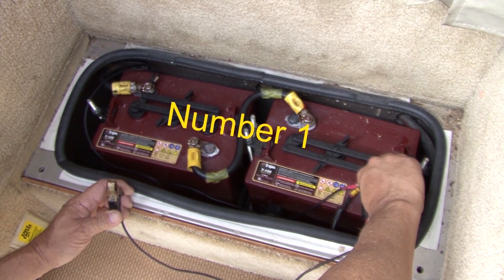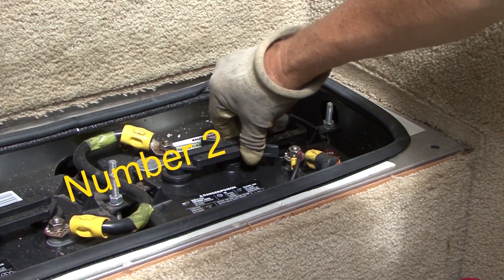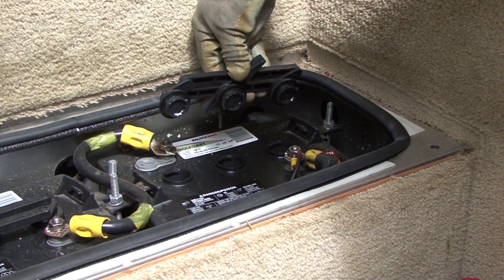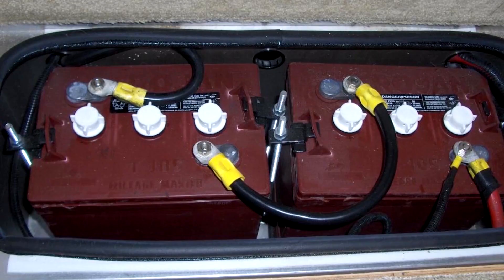Lots of RV owners replace their lead acid batteries every year or two because the batteries aren't properly maintained. Number one: if you don't charge a discharged lead acid battery in a timely manner, the battery dies. Number two: if you don't check and refill water levels in a lead acid battery, the battery dies. Number three: if you don't charge a lead acid battery in storage, the battery will die. These kinds of maintenance-related problems happen to RV owners every day and it can get quite expensive. Lithium batteries are maintenance free, and this particular battery comes with a 10-year warranty.